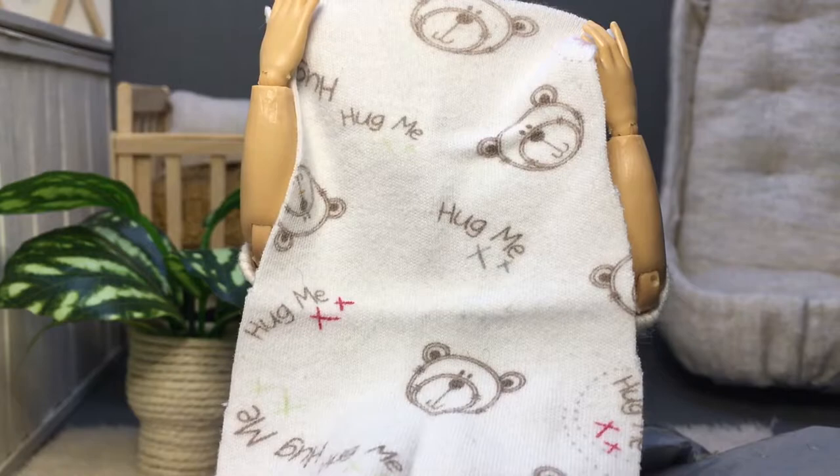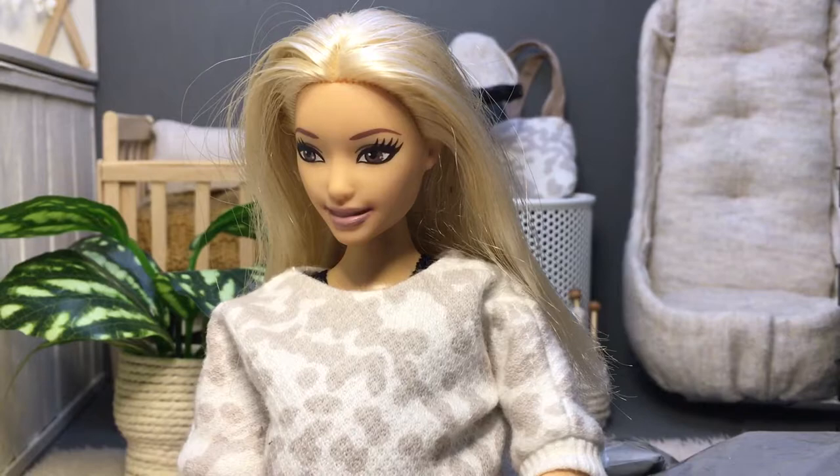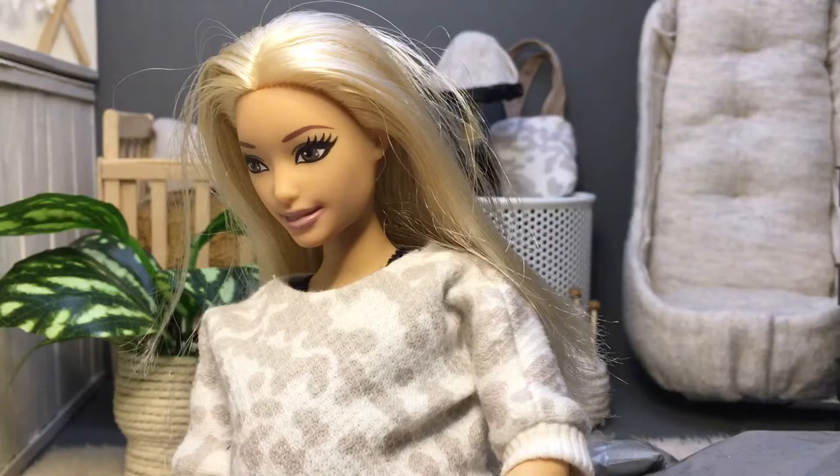The second item is some matching bear-face washers — so cute. And the third and final item in this package is some adorable grey and white striped towels. Here's one of them.